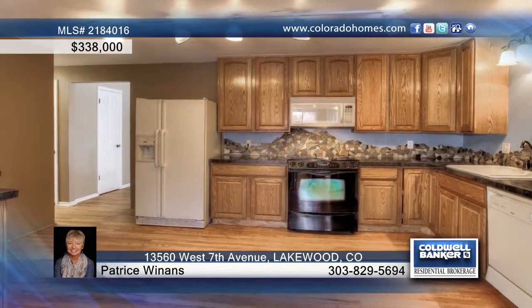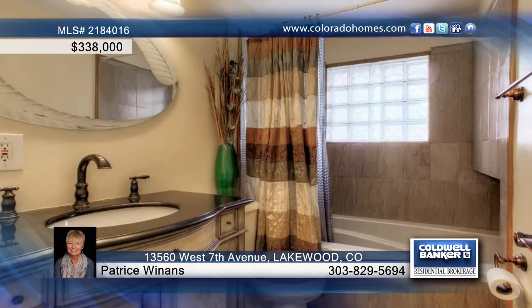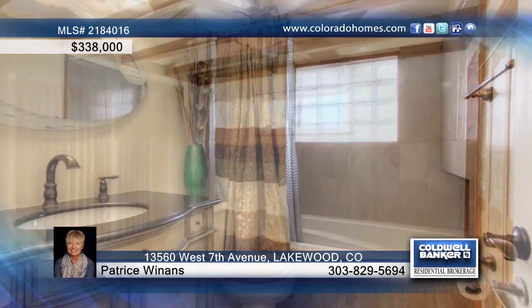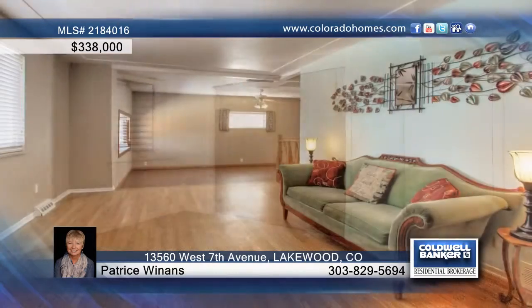You can't beat the location, as it is close to beautiful walking trails, light rail, Colorado Mills Mall, and many great restaurants. Call Patrice Winans for details about her strategic marketing plan and how it can facilitate the sale of your home.